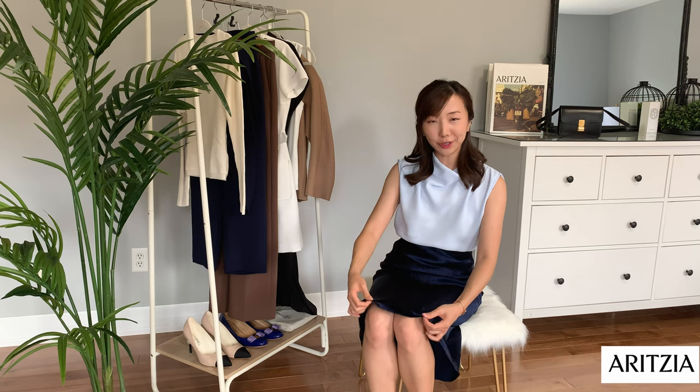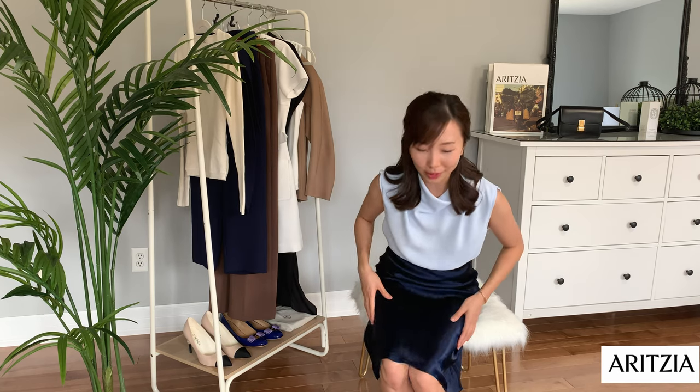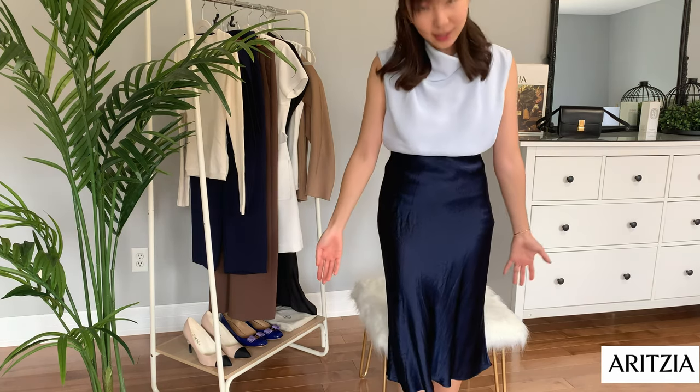As for this satin skirt, you really don't need to spend any more than the Aritzia satin skirt — like, for example, the designer skirts. I think they look exactly the same, and why bother when the quality is just as nice and it looks the same.